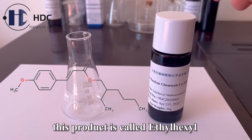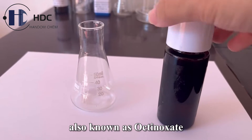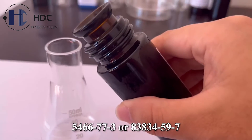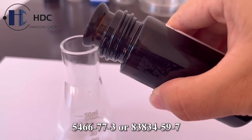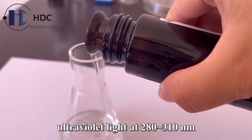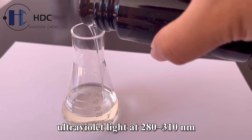Hello everybody. This product is called Ethyl-Hexyl-Methoxycinnate, also known as Octinoxate. The abbreviation is OMC. The CAS number is 546-77-3 or 83834-59-7. It has an excellent absorption curve for ultraviolet light at 280nm to 310nm.